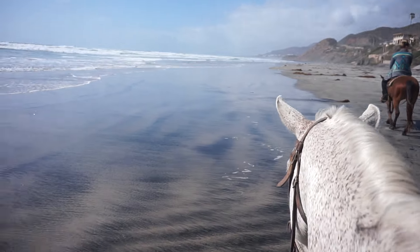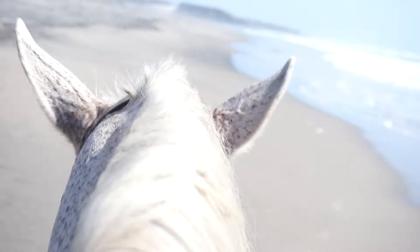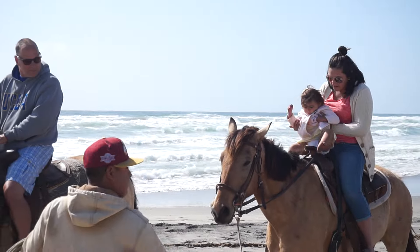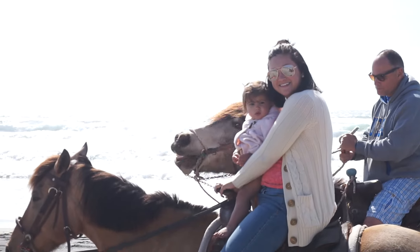I haven't ridden horses much before, but this is one of the most incredible experiences, being able to ride a horse on the beach in Mexico. With your wife? With my wife. Yeah, I would say that this is one of the most incredible experiences of my life. This is super cool.